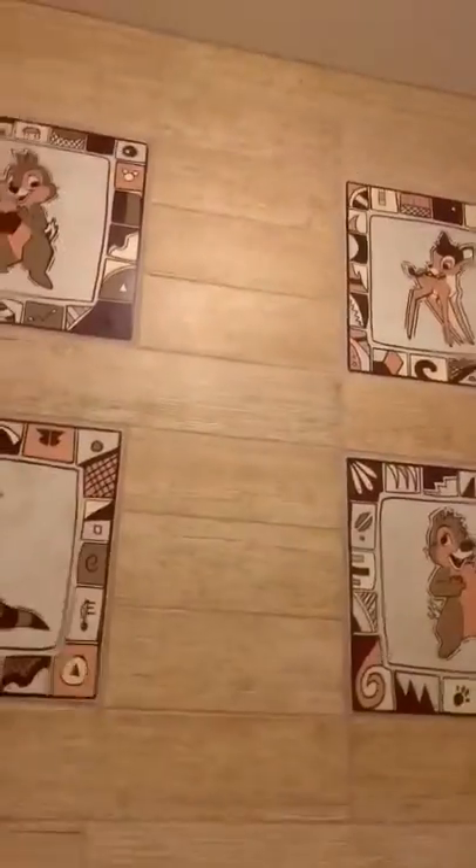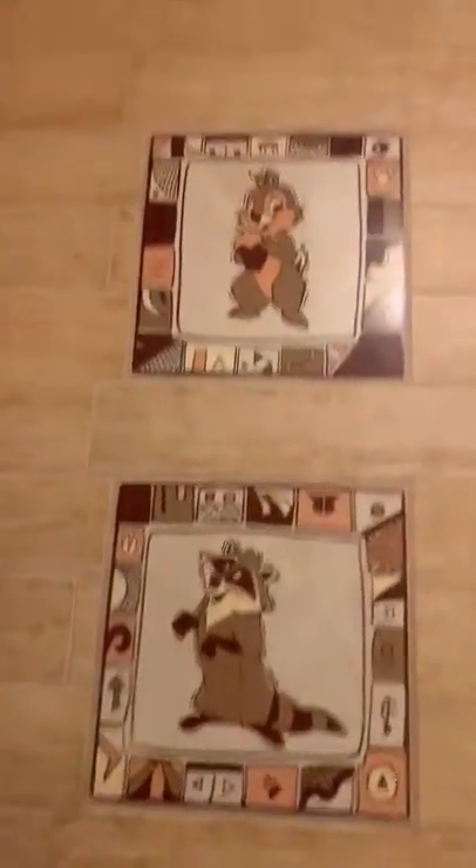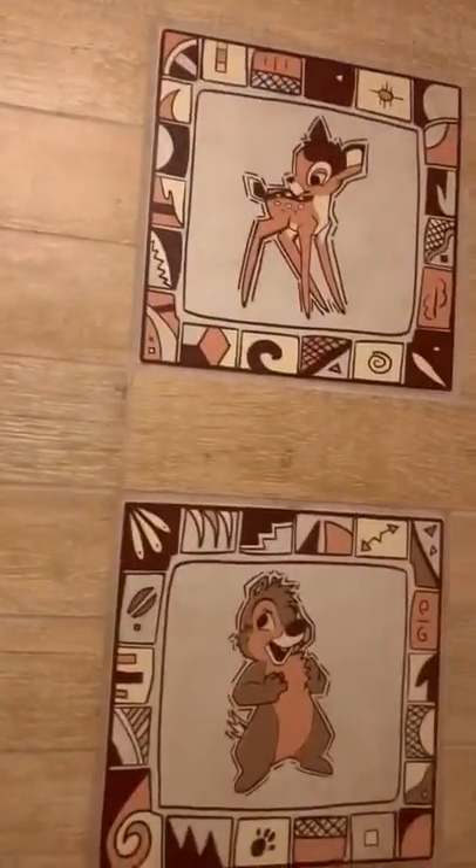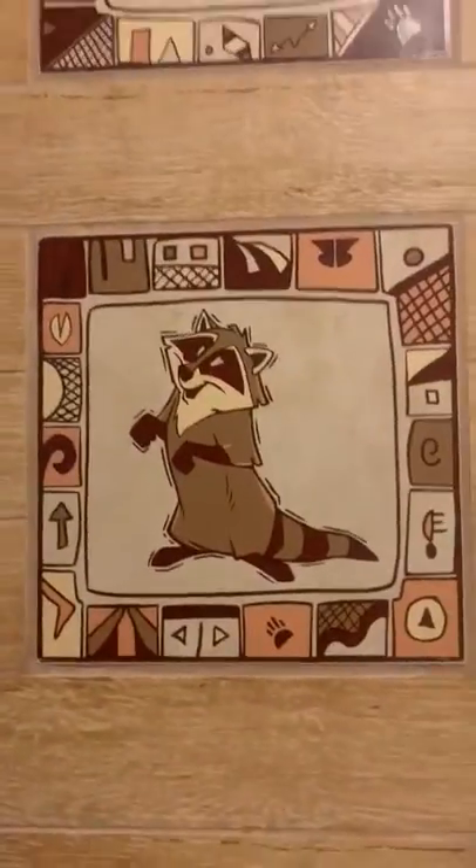When I first came in I figured this out — I saw this little chipmunk, I saw the deer, I saw the other chipmunk, and I saw the raccoon. Do you guys know any of these guys' names? This is a shower.